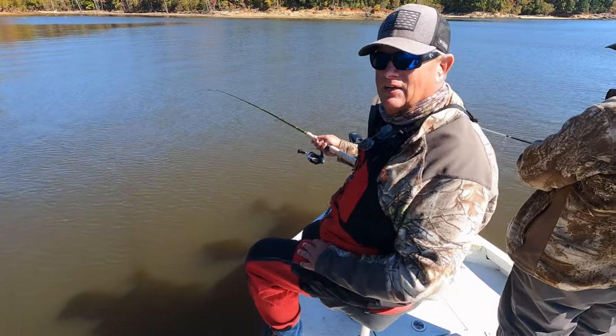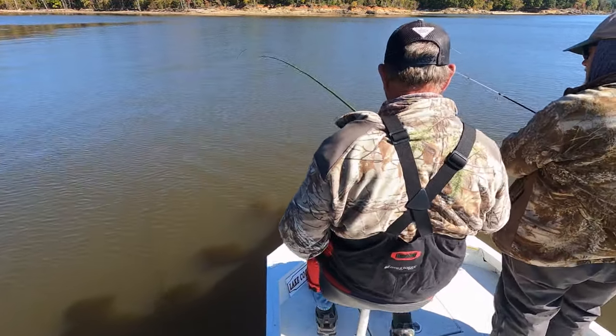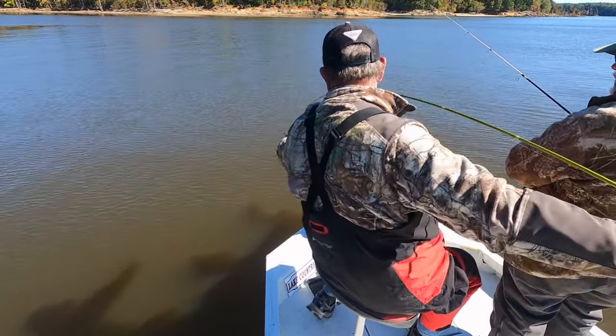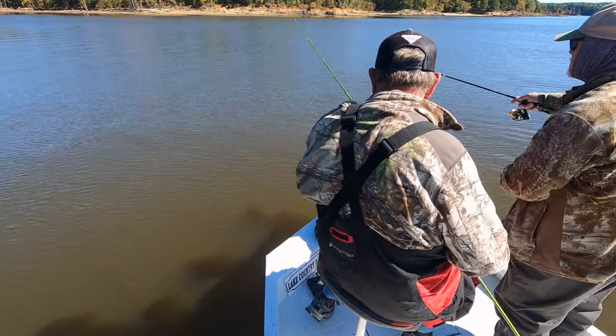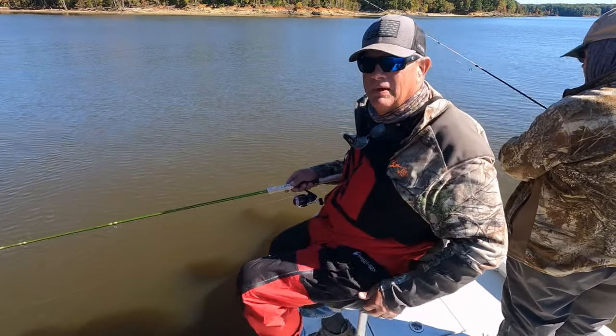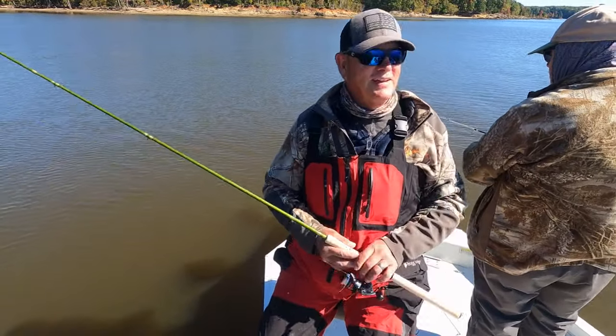Well, I had a good one on — he got hung in that darn tree down there. Good grief! Yeah, he was putting a hammer on you. He looked like a good one that broke the whole thing. He weighed at least two and a half pounds — at least two and a half pounds. He looked bigger than that on the screen.